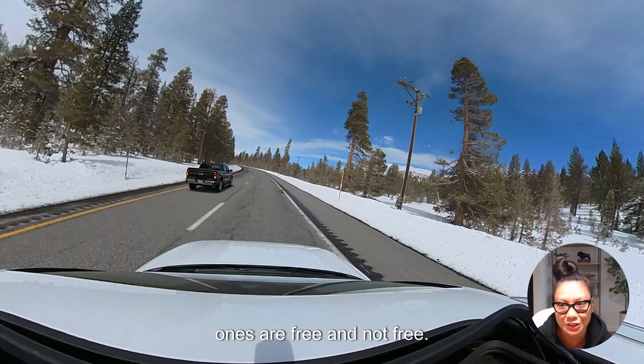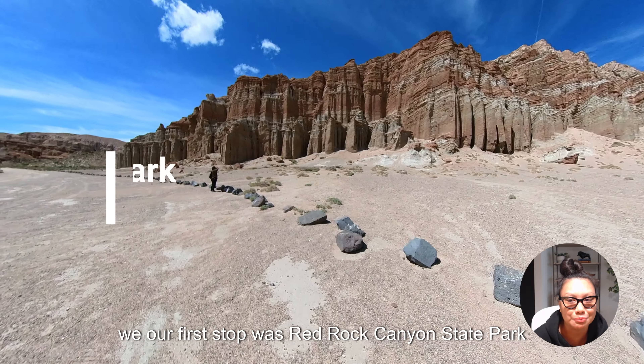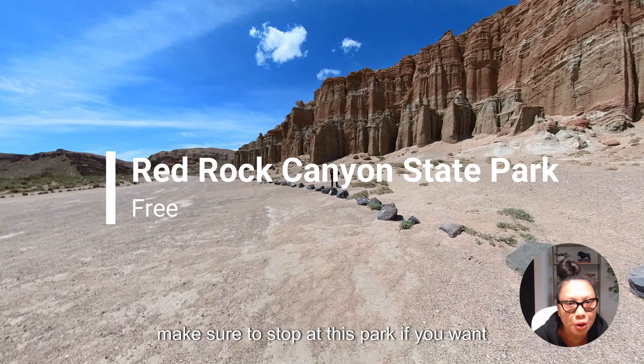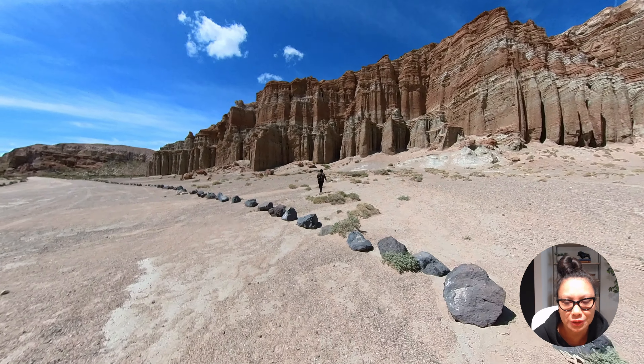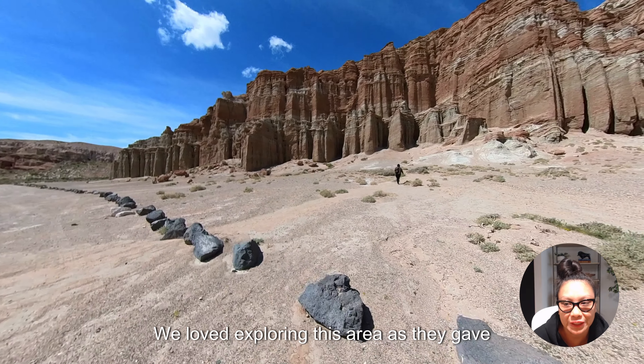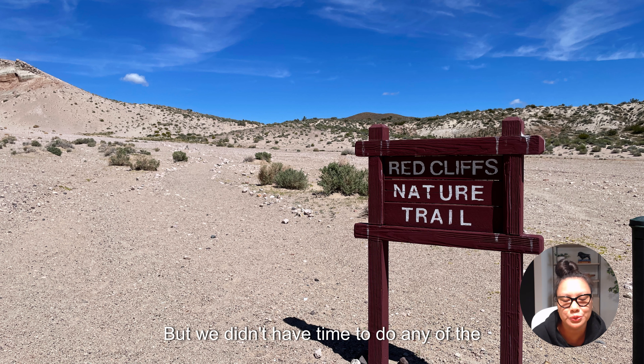Heading up, our first stop was Red Rock Canyon State Park. Make sure to stop at this park if you want to see a cool rock formation wall that has a gradient of shades varying from red-brown to white. We loved exploring this area as it gave us a chance to stretch our legs. It's off of Highway 14, and there are picnic tables, a campground, a restroom, and even hiking trails.